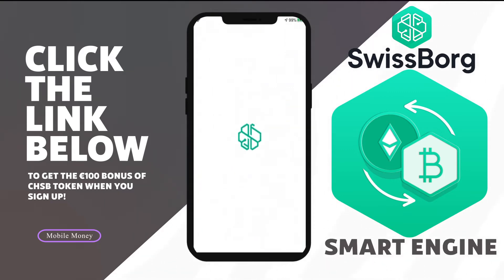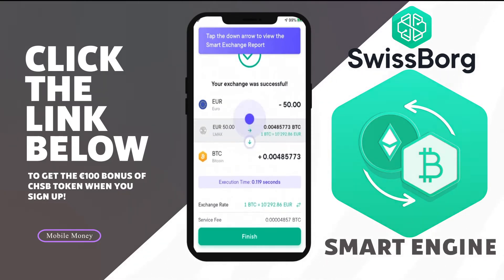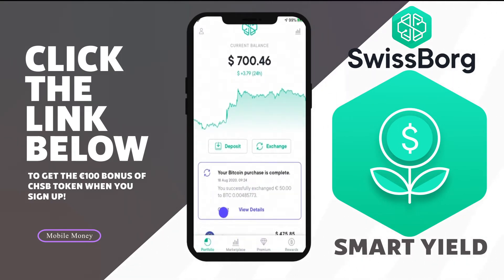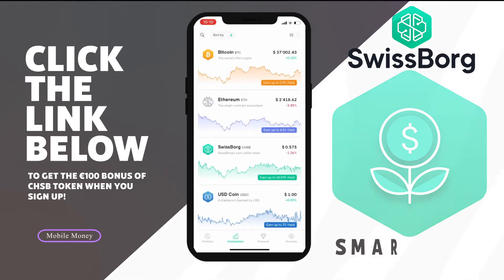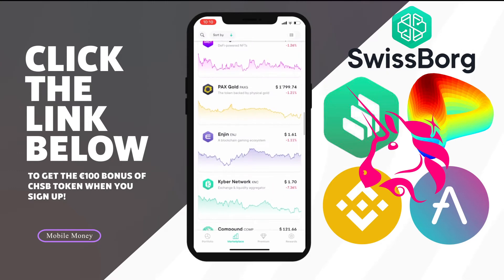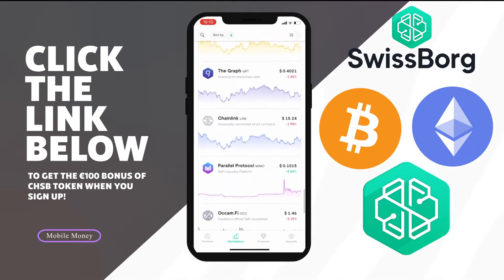Their smart engine connects to a bunch of different exchanges, compares all the different prices, and finds the best route for your trade — all done in milliseconds. So there's no need to sign up for multiple exchanges to guarantee the best exchange rate. SwissBorg also allows you to earn passive income on your existing crypto holdings using their smart yield function. This system works with selected counterparties across a full range of DeFi protocols — including Compound, Curve, Binance, Aave, and Uniswap — to find you the best return with the lowest amount of risk.